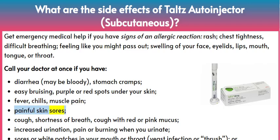Painful skin sores. Cough, shortness of breath, cough with red or pink mucus. Increased urination, pain or burning when you urinate.